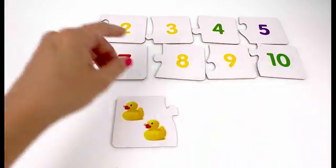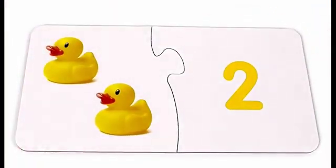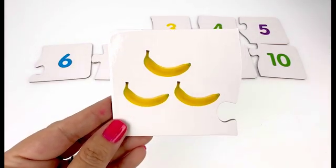On our second card we have rubber ducks. One, two — two rubber ducks. Let's find the card with number two on it. It's right here — two rubber ducks and number two.